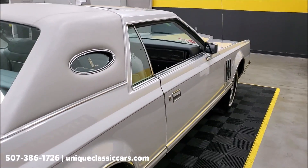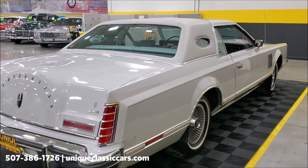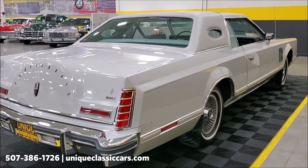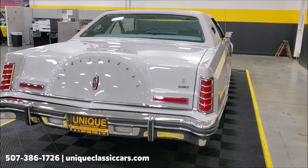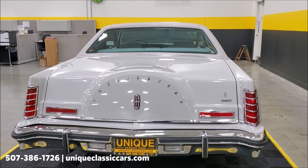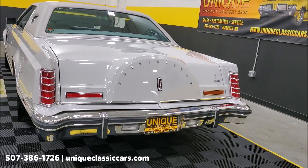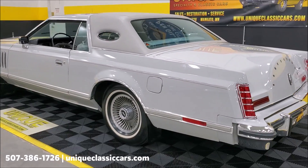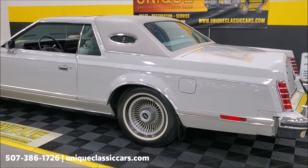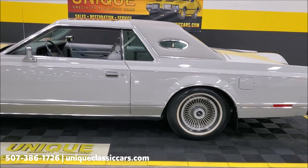Very clean car. This car came to us from a very fussy collector that likes his low-mile Lincolns. He had this one, and we've also got a 1973 Lincoln Continental two-door here that's only got 5,000 miles on it. You can see that on our website as well — the website is Unique Classic Cars dot com. You'll be able to see all the still photos of both those cars.